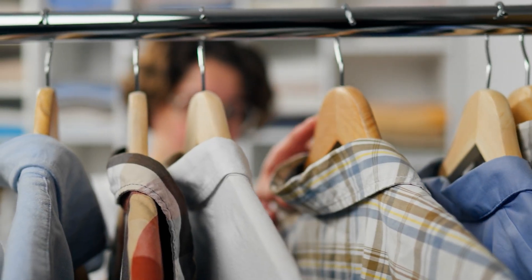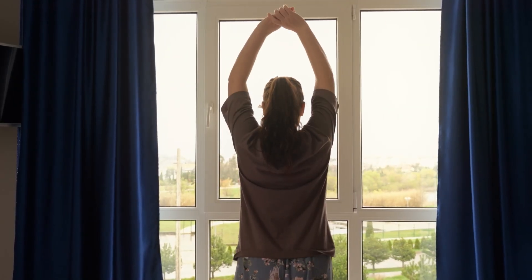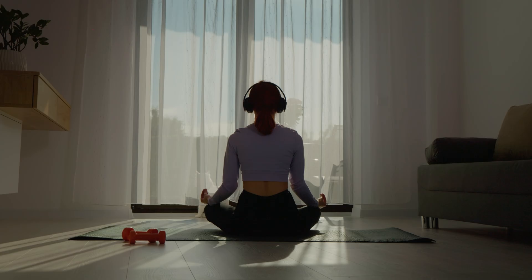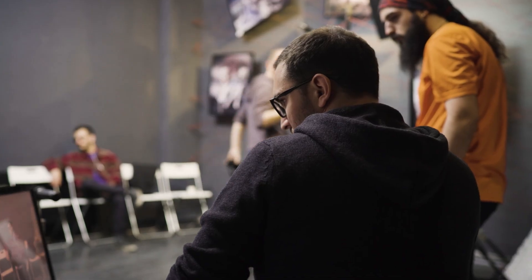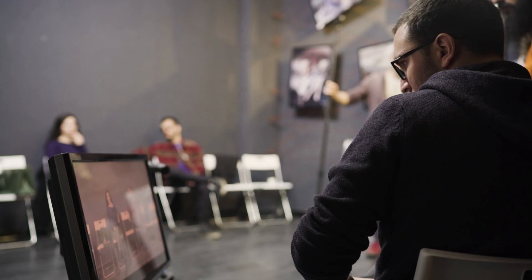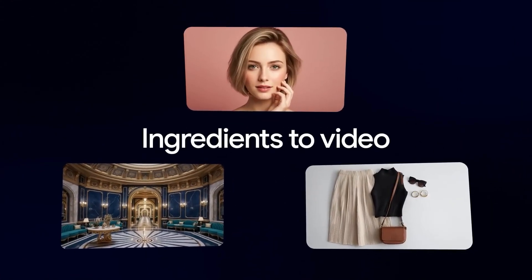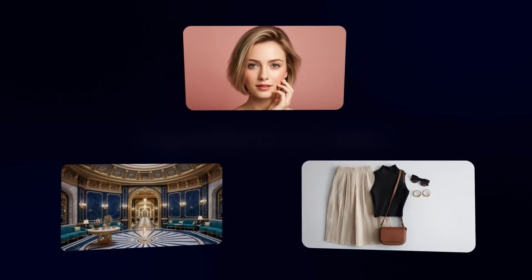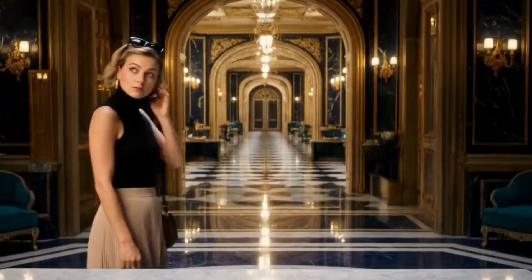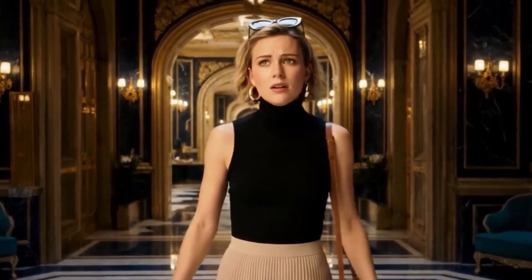Think about those lifestyle videos that feel effortless — someone going about their morning routine, your product naturally in use, and everything just flows. Creating that kind of clip normally takes hours of planning, setup, and careful direction. This is how you make a lifestyle snippet using Gemini and Google Flow with Veo 3.1 — turning a few photos into a mini cinematic story that shows your product in action. Fast, simple, and ready for social media.